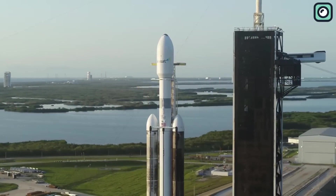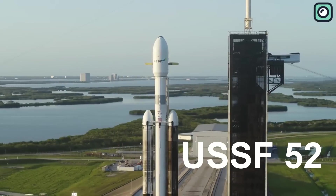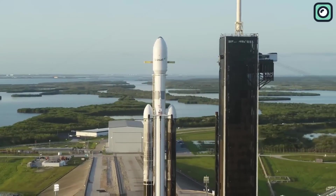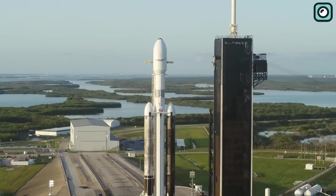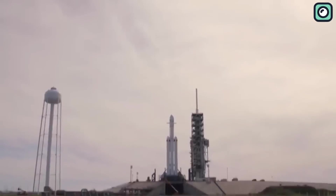Coming up next for SpaceX is the launch of the U.S. Space Force's USSF-52 mission in July using a Falcon Heavy. This mission is a classified government launch. But what's even more exciting is another Falcon Heavy launch planned for August that's sure to make a memorable impact.